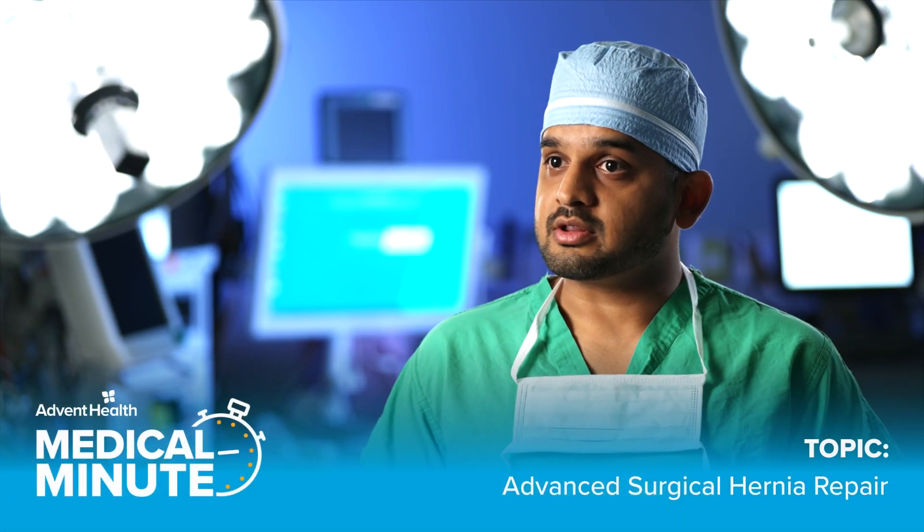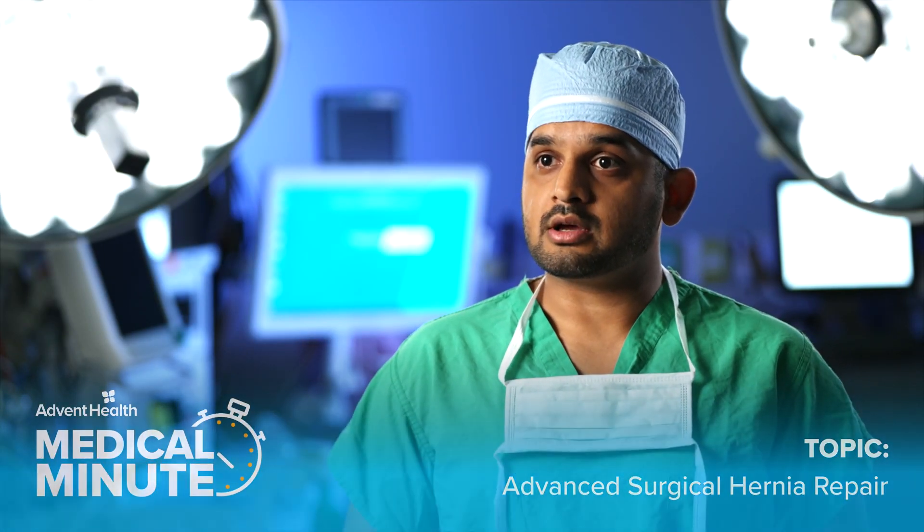Most patients will feel a bulge around the umbilicus or groin, and that should be something that they can get checked out by their primary care doctors, who can then refer them to the appropriate surgeons.